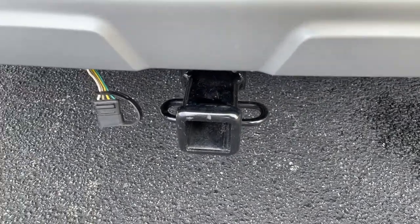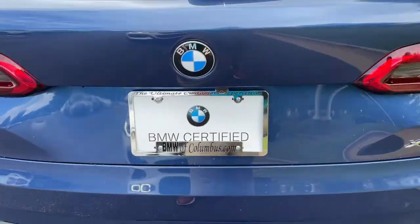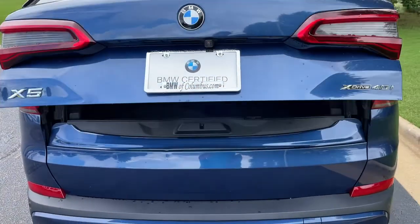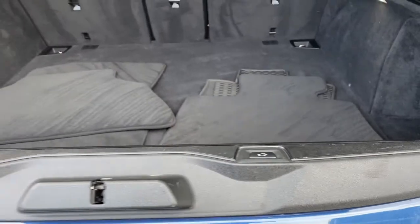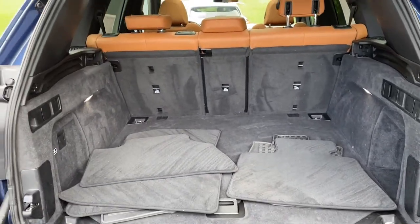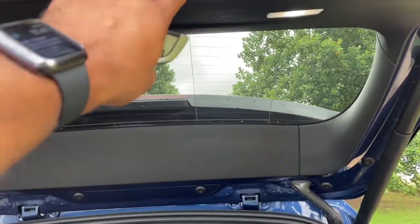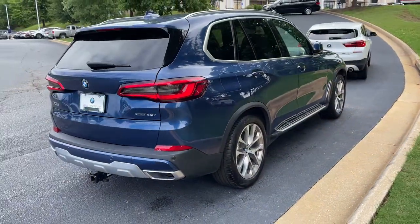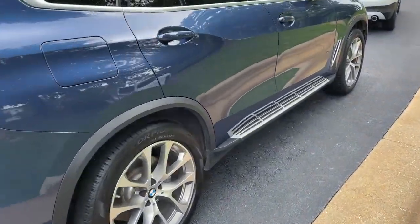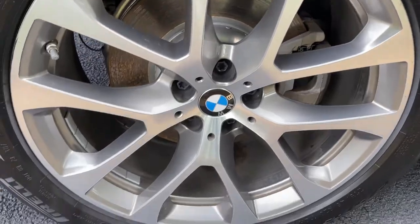It still has a trailer hitch as well. There is remote engine start capable. We'll pop open the trunk — power upper and lower tailgate as we hit this button here. Checking out that cargo area. Your second row of seats do fold down if you need more space. You also have running boards on this vehicle, and we'll check out those 20-inch wheels.